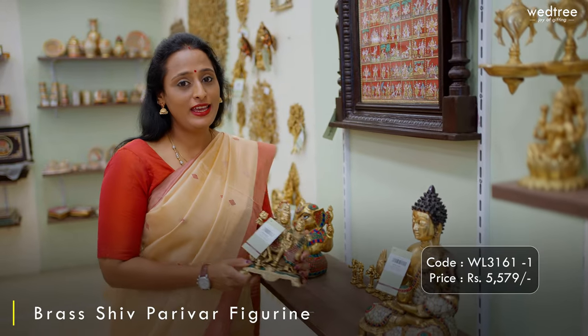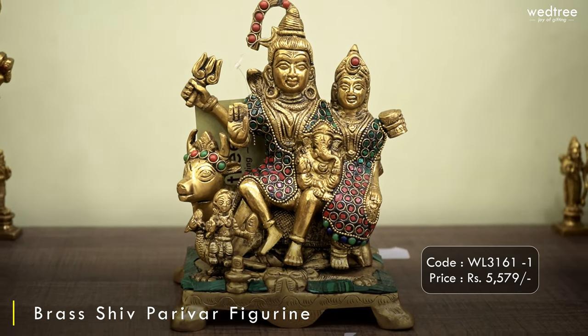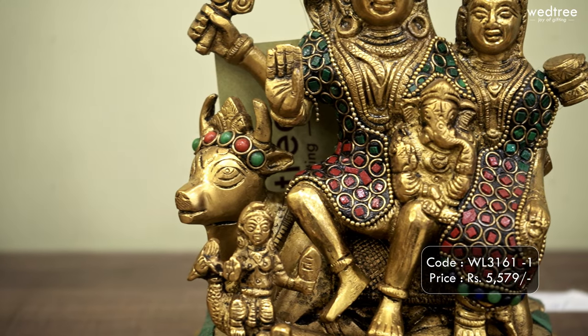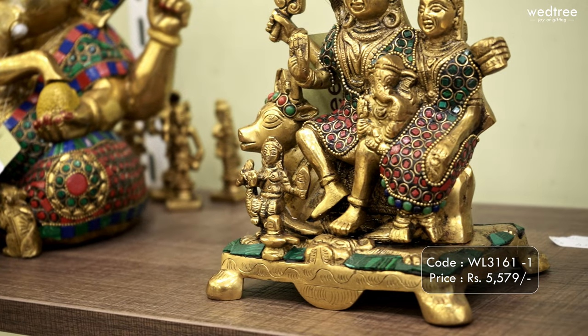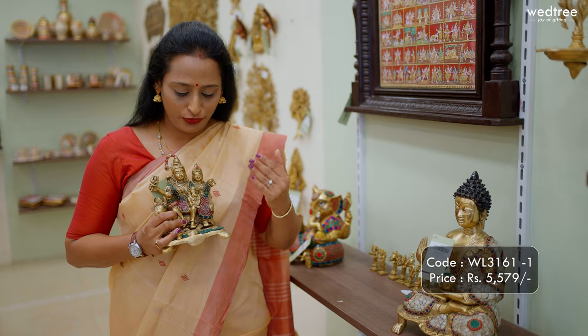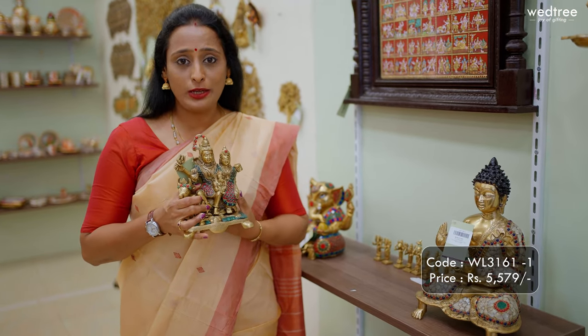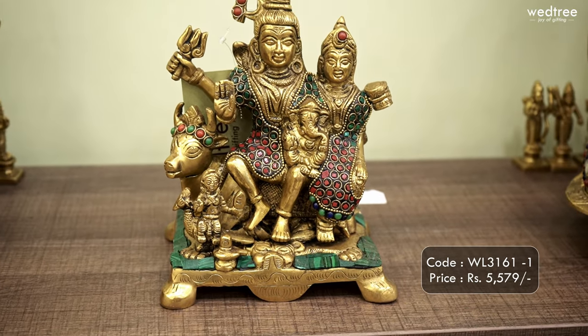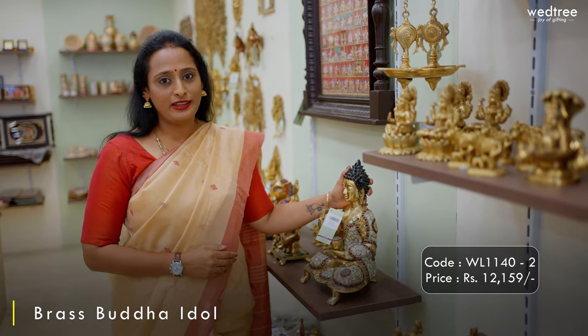The first one for today is this very auspicious Shiv Pariwal that comes with Shiva, Parvati, Ganesha and Lord Muruga. This comes with Nandi in the background and comes in stone and tile work, in a colour combination of red and green, making it look very appealing. It comes with a weight of 2.7 kgs, which means it's a solid piece to be owned for yourself. This particular one comes in black antique finish and is priced at ₹5,579.